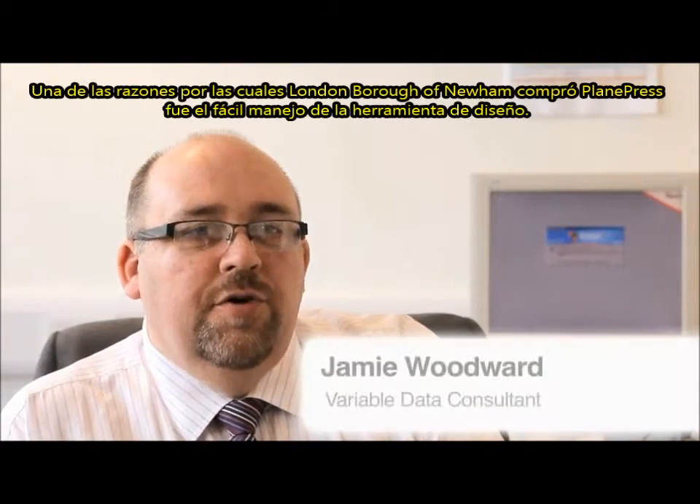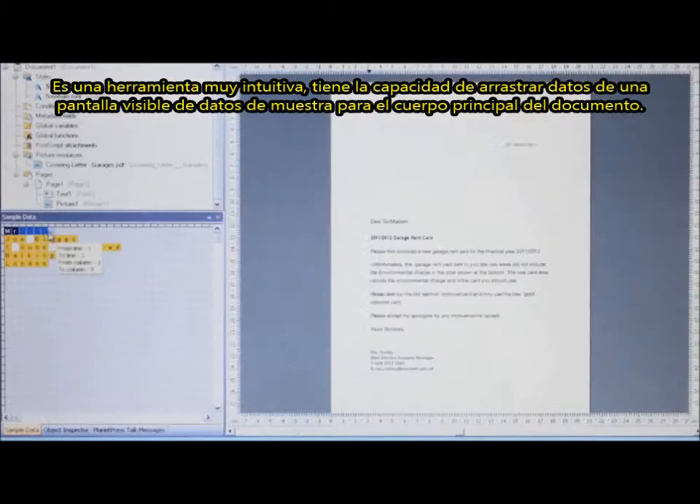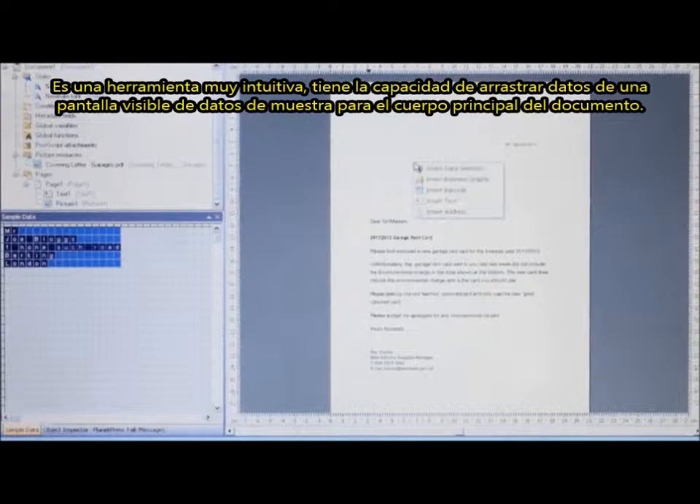One of the reasons why London Borough of Newham purchased Planet Press was the ease of use of the design tool. It's a very intuitive front-end. They have the ability to drag data from a visible data pane onto the main body of the document.